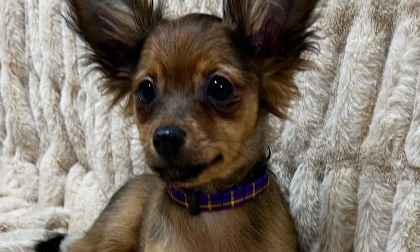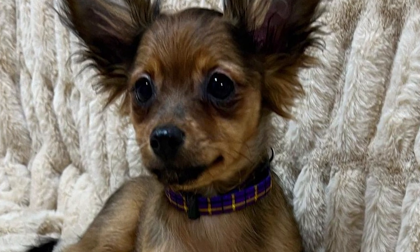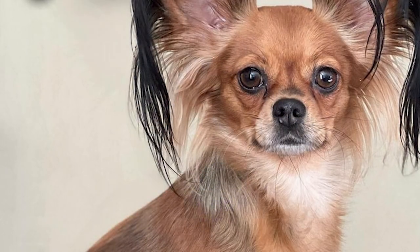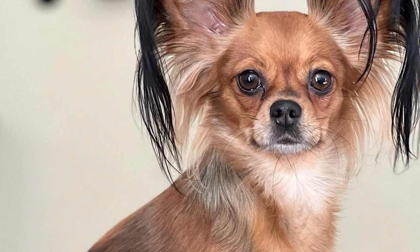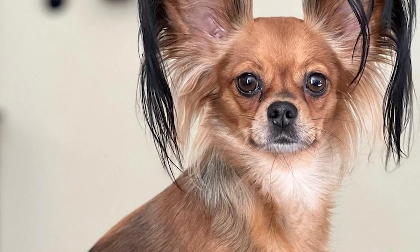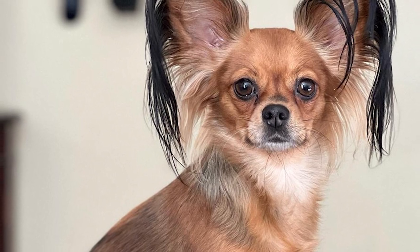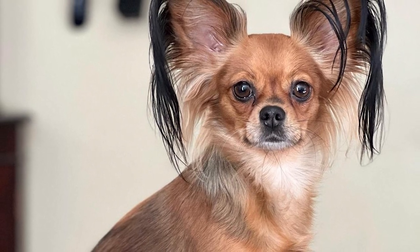However, they have an excellent temperament with kids and generally get along well with other pets, including dogs and cats. They are neither a coward nor a bully. Companionship from humans is essential for their well-being, and they'll make their feelings known if they're ignored. They are jovial and enjoy playing and running around. They'll race around the house or yard after their toys if you can keep up.